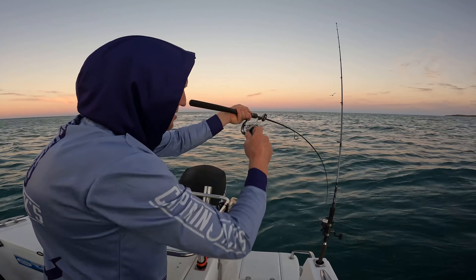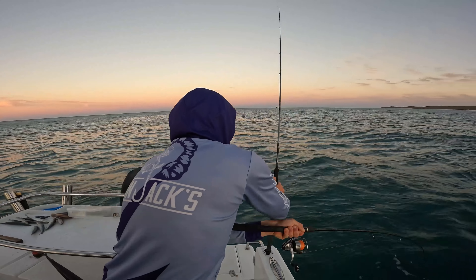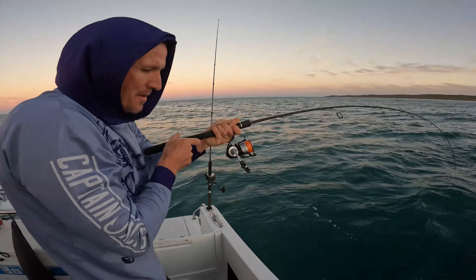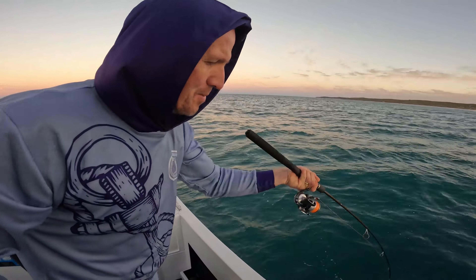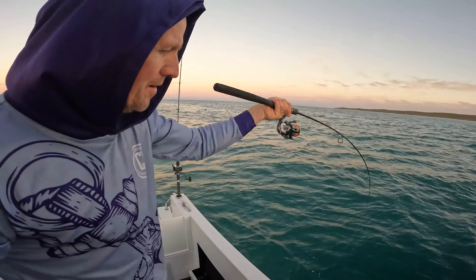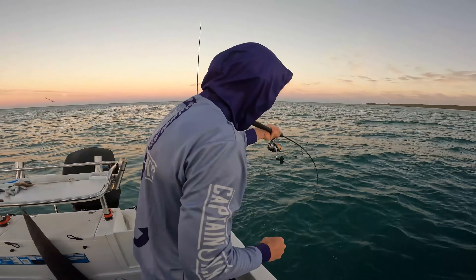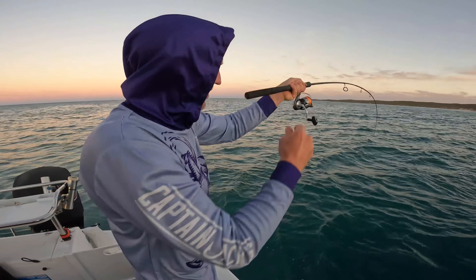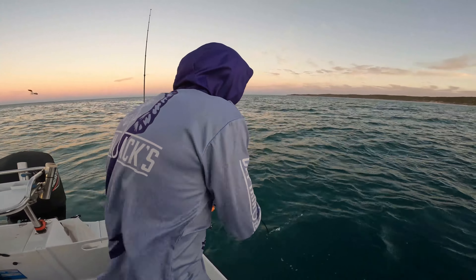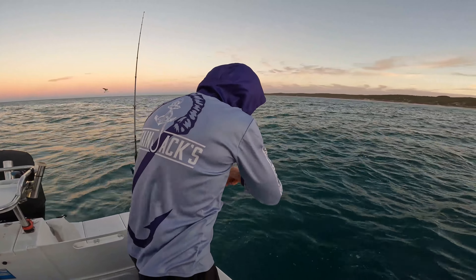Into one already - something's just hit my soft plastic. It's not too big, is it? I don't think it's a pink one. Oh, it's getting a bit bigger. Could be on there. A little bit of weight to it - might be something pretty good then. It's not really doing much... could be one of Jack's favourites, a stingray.